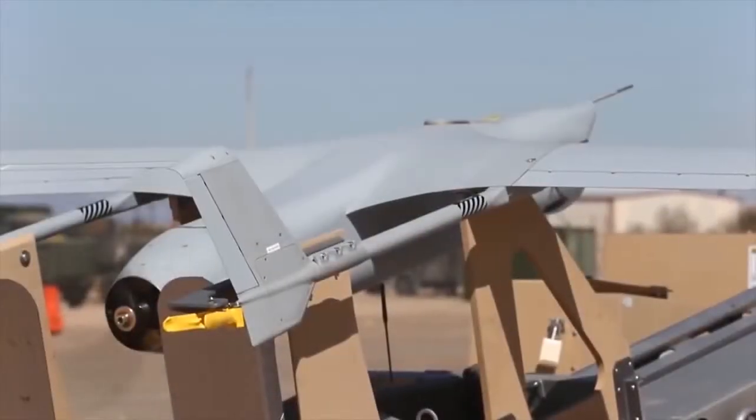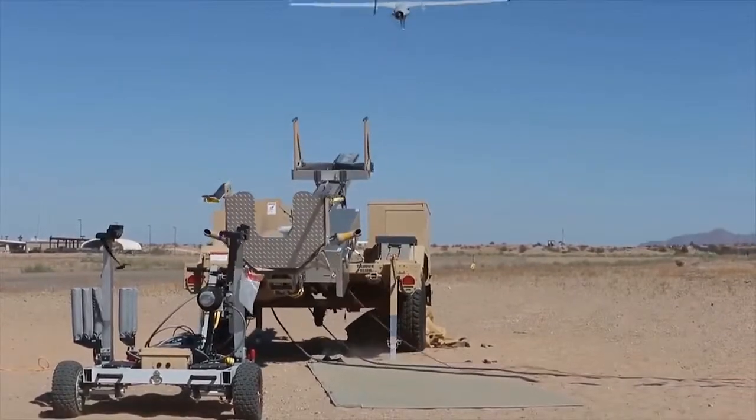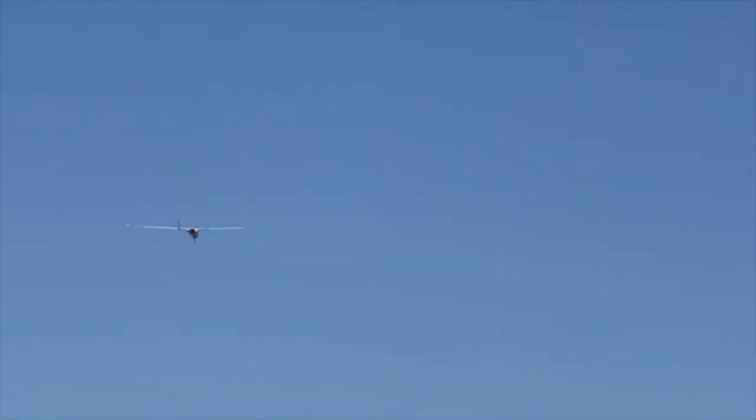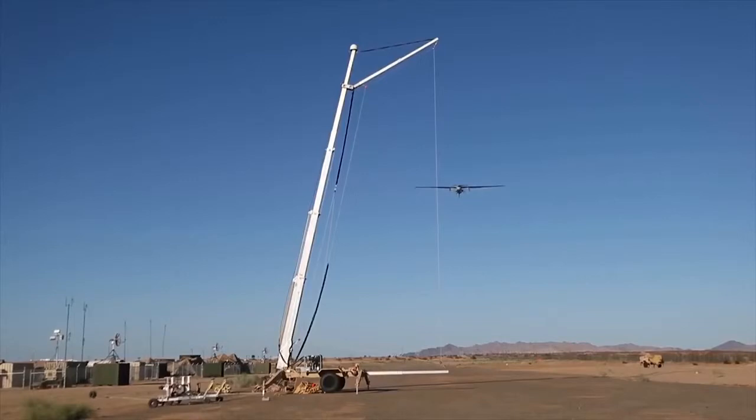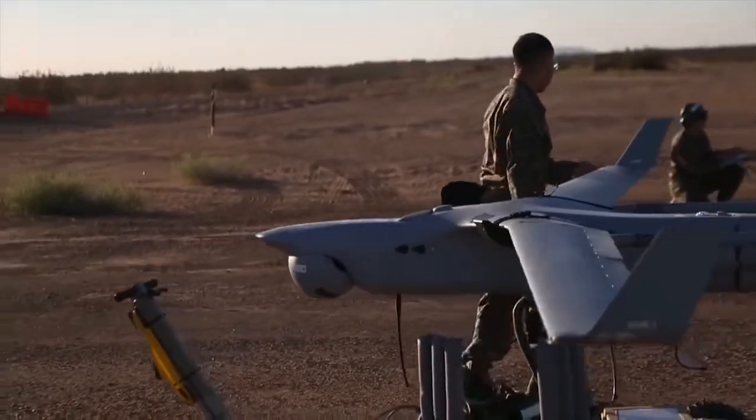The RQ-21A Blackjack is a small tactical unmanned aircraft system designed and developed by In Situ, a Boeing company, to meet the requirements of the U.S. Navy and the U.S. Marine Corps. The Blackjack can be deployed for persistent maritime and land-based tactical intelligence,